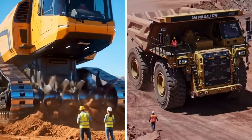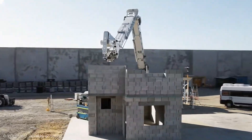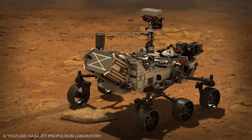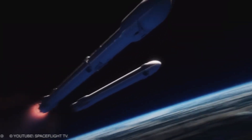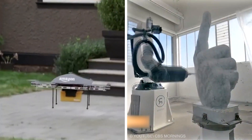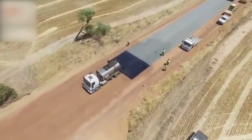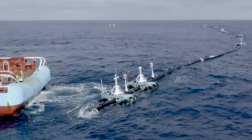These engineering marvels, forged over years of brain-busting design, tackle massive tasks with flair — from building bridges in record time to exploring the depths of space. Some are so colossal they'd make Godzilla jealous, while others are clever gadgets that solve everyday problems with a sci-fi twist. Here are the most useful machines that do incredible things.